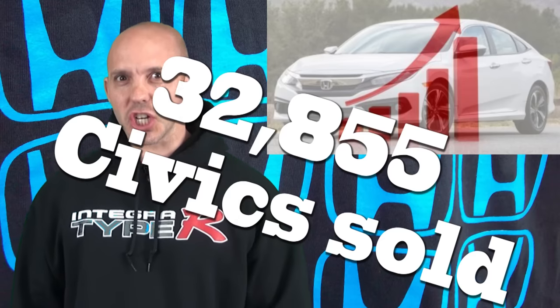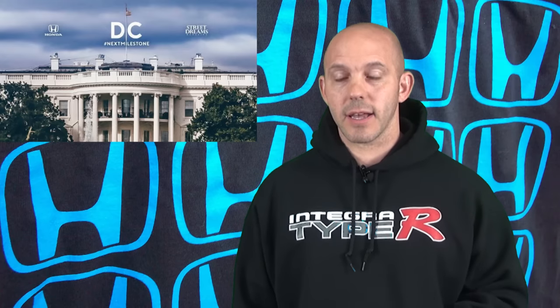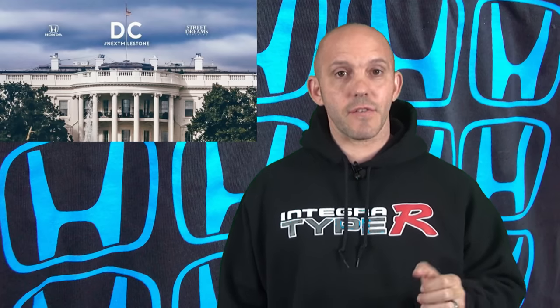Love it or hate it, the new 10th generation Civic is a monster hit in sales, breaking an all-time March record with 32,855 cars sold. The next stop on Honda's milestone tour for the 10th gen Civic is Washington DC — they started in LA, went to Houston, and now it's Washington's turn on April 16th, Saturday. It's a free show with food, entertainment, and likely some giveaways. All the information is in the link below.